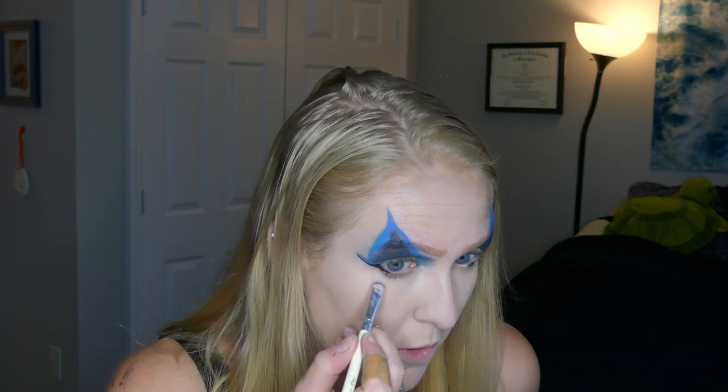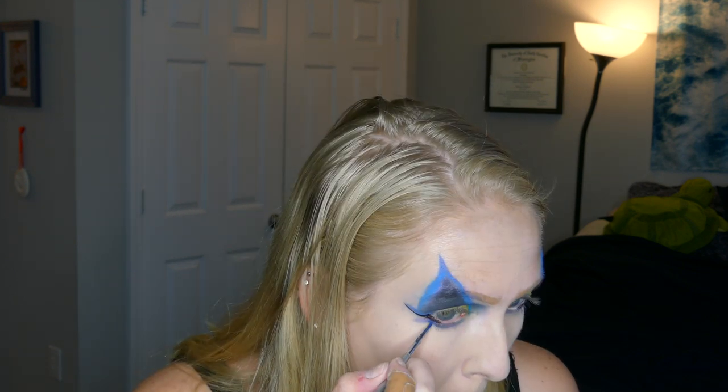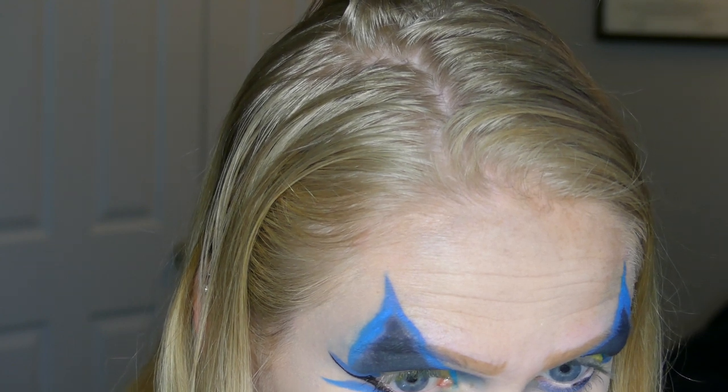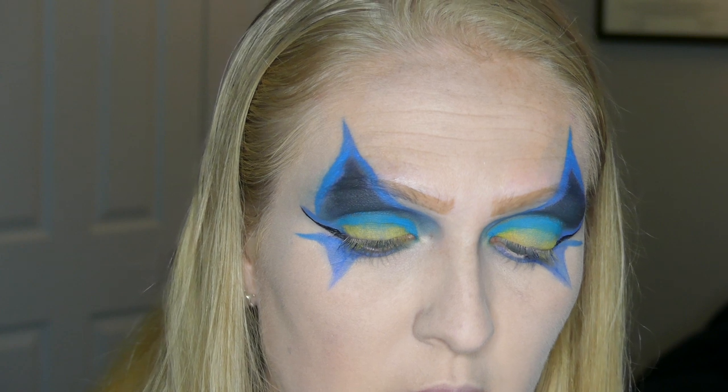Now I'm going to go back in to work on my eyes. Under my eyes I'm going to be using that same medium purplish-blue shade on a smaller brush from Vintage Cosmetics. I'm going to run it under my eyes and then go in with that liner brush again — wet it and bring it out in the opposite direction of what I already have — to create another point under my eye. I'm going to fill it in and then go back in with my liquid eyeliner.